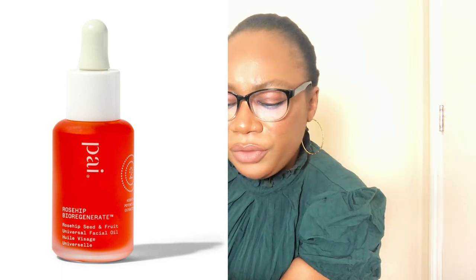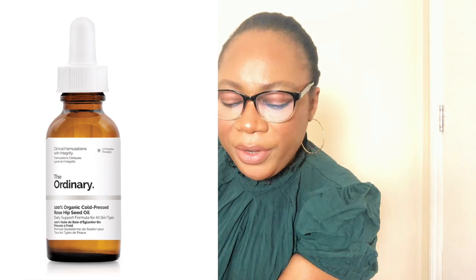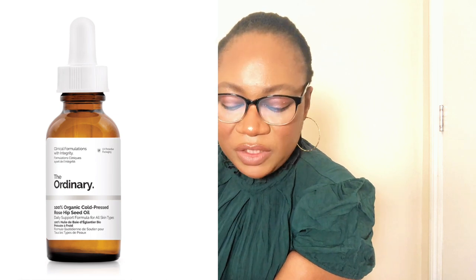Facial oils also contain good nourishing ingredients including antioxidants that protect your skin from radical aggressors — ranging from UVA, UVB, temperature changes, and even internal aggressors caused by work stress. Always look out for ones that are high in antioxidants. I'll recommend PIE Skincare Rose Hip Bio Regenerating Universal Facial Oil in 30ml, retailing for £29 — that's the luxury option. For affordable, go for The Ordinary 100% Organic Cold-Pressed Rose Hip Seed Oil in 30ml, retailing for £9.70.